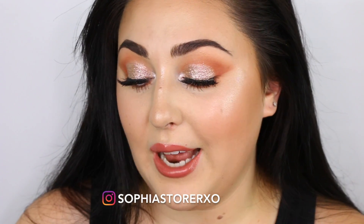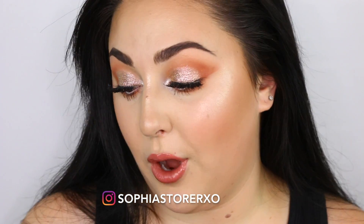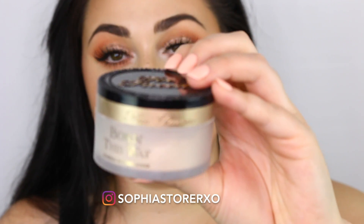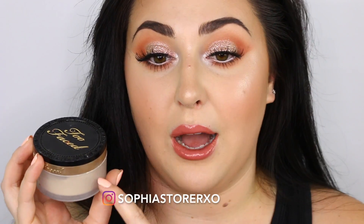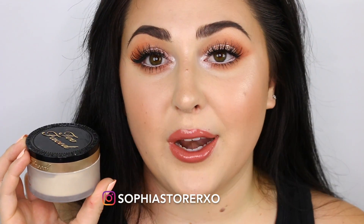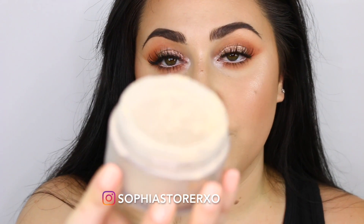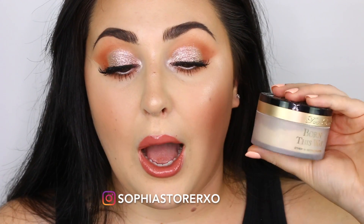Next up, we are talking about setting powders. I have three holy grail setting powders here plus a powder foundation. The first one is the Too Faced Born This Way Ethereal Light Setting Powder — I've talked about this so much on my channel and gone through two tubs of it. It's what's on my skin right now. I love that it has a little top so you can close it when traveling and product doesn't get everywhere. It's a gorgeous translucent setting powder with no flashback, and it just does the job.